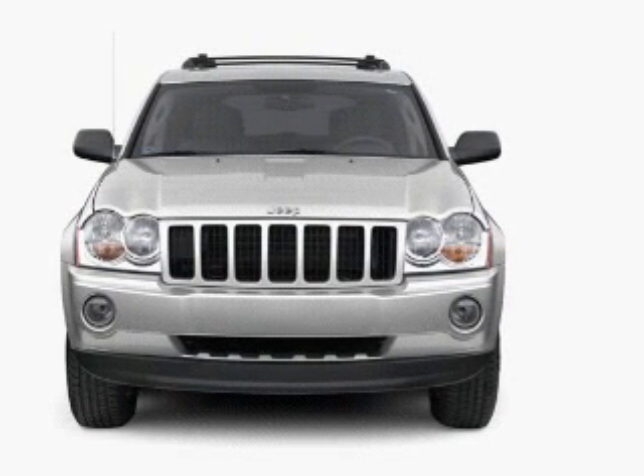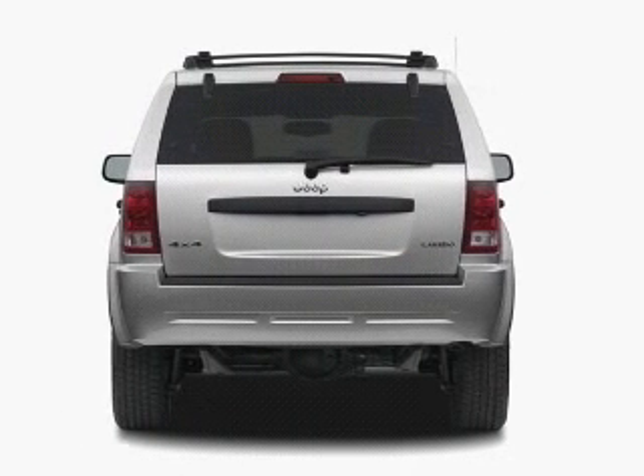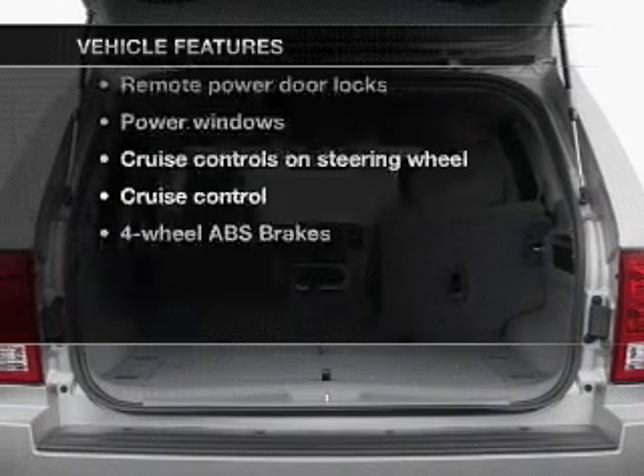With a solid six-cylinder engine that responds smoothly to its automatic transmission, anti-lock brakes help you bring your vehicle to a safe stop. Plus, enjoy these notable features that are included in this vehicle.